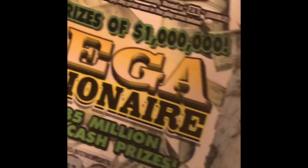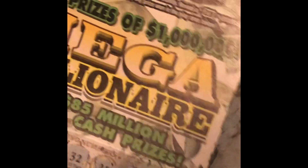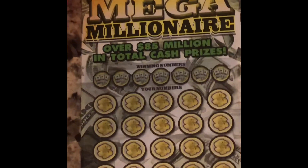Let's see what the bonuses are here. Reveal a cash prize amount, win that amount instantly. Reveal it two times — double. Or five times — multiply any prize won in the play area below. So reveal a cash prize amount, that's what we're looking for. And so far it looks like I have a bunch of try-agains. No bonus. Try again. It'd be nice to hit one of those bonuses. So this first one, no good. A little bit of a bitter pill to swallow on a $20 ticket.